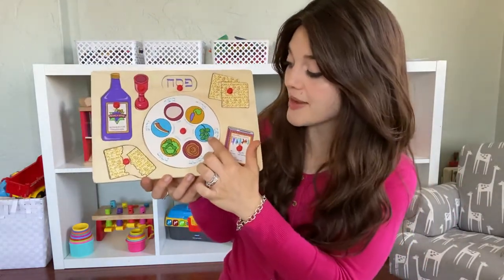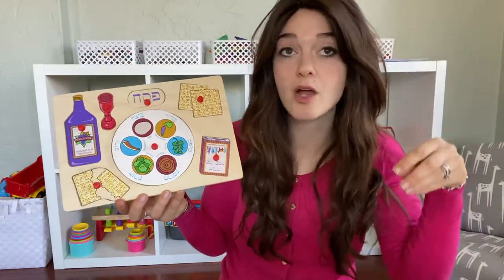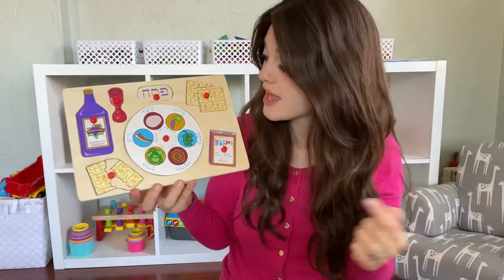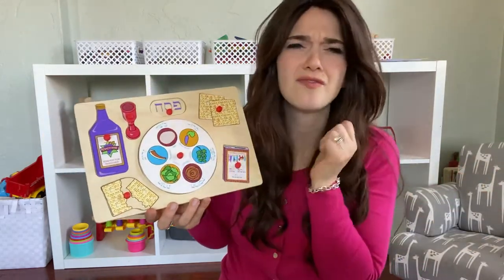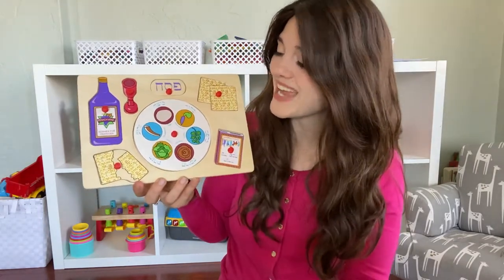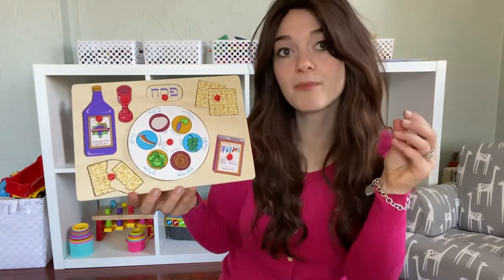We have Karpas, which is a vegetable that you dip in salt water — it could be a potato or a green vegetable. We have Maror, which is very bitter. And Beitza, an egg. And Zeroah, which is a shank bone, like a chicken bone.